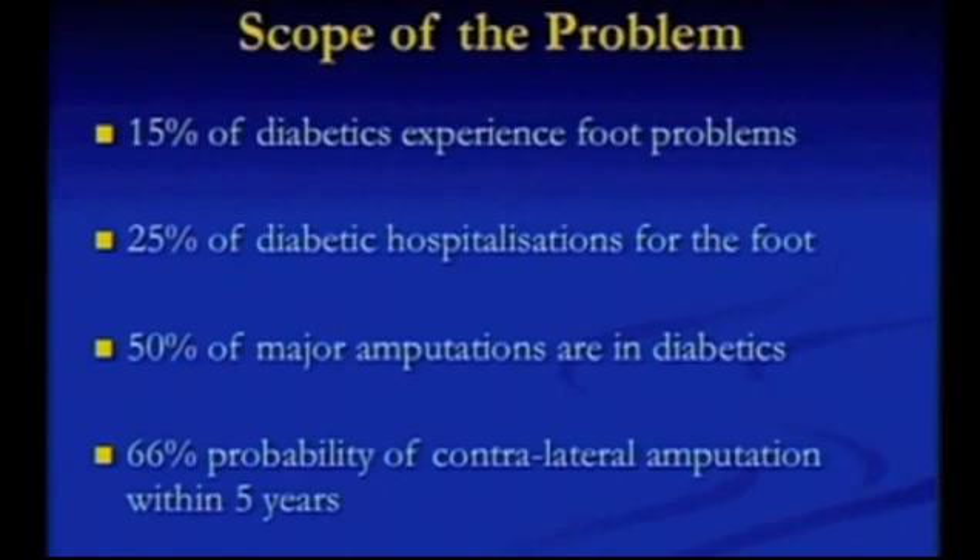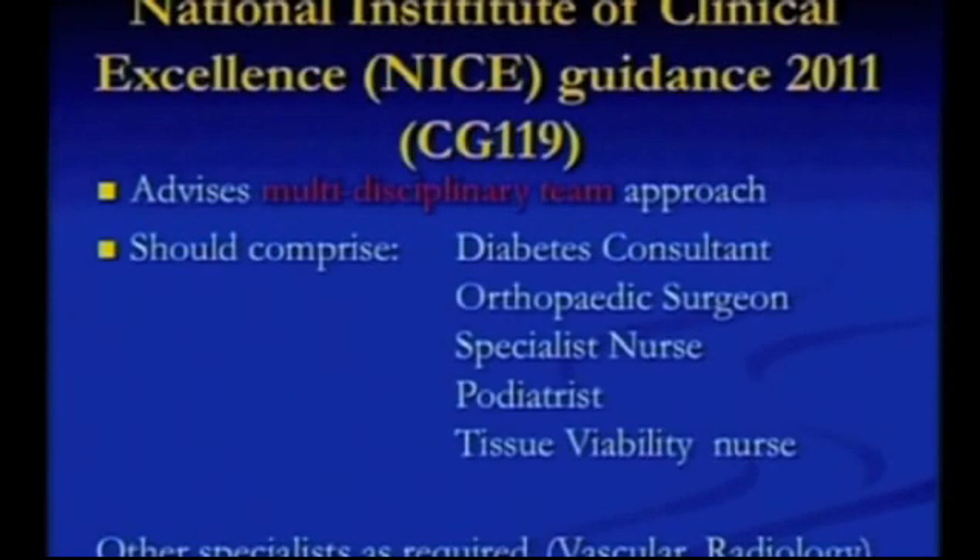If you can avoid amputation, that's much better. This is our national body, the National Institute of Clinical Excellence. They have advised a multidisciplinary approach, and it should comprise of a diabetes consultant, an orthopedic surgeon, diabetes specialist nurse, podiatrist, and a tissue viability nurse, with access to other experts as necessary.